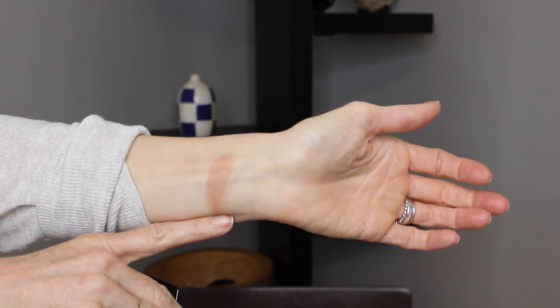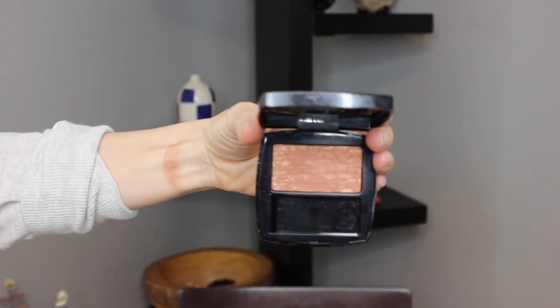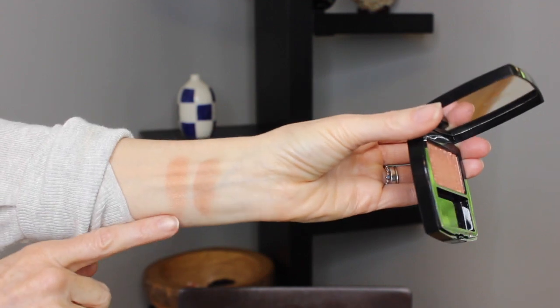They smell lovely, I just wish it wasn't so strong. You might be wondering if this is the same as the tweed blush I picked up when I was in New York — I was thinking the same thing, like oops, should I take this back? But I want to give you a swatch of both of them because this is slightly different. Actually, different different.